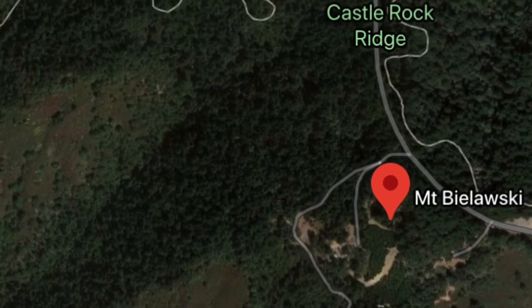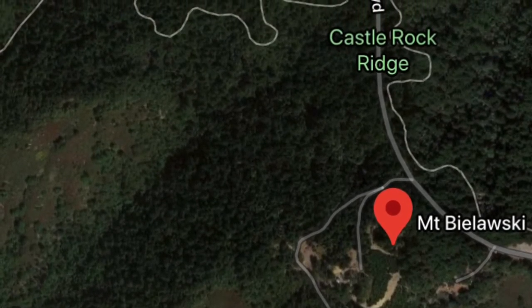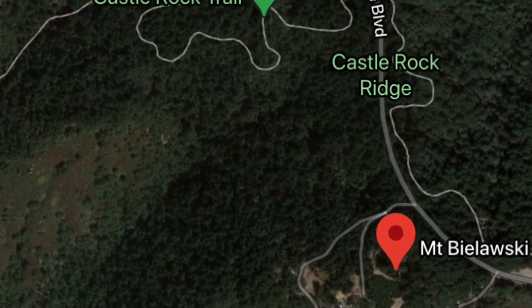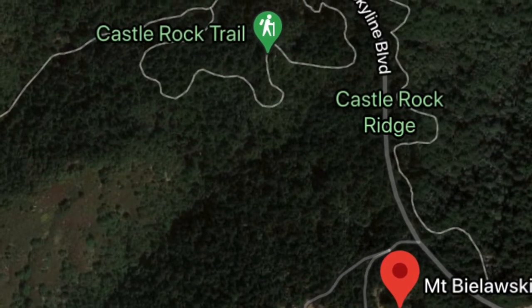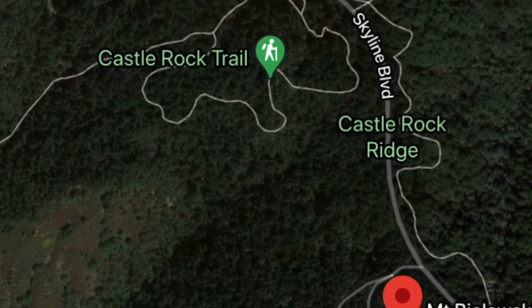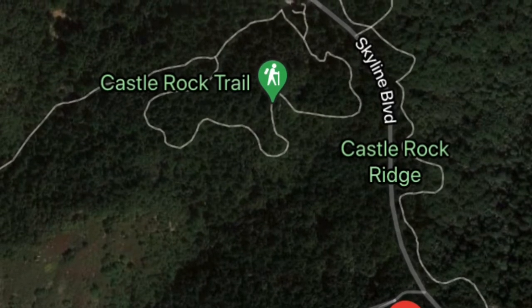As you drive by on the highway, the app will tell you that the peak is just to your left, but there's no parking there and nowhere to get in and hike up to it. If you continue on Skyline Boulevard about a half mile to the northwest, you'll come to the Castle Rock Trailhead, where there's a small parking lot both on your right and your left. Either of these work, and you can hike back up the road.